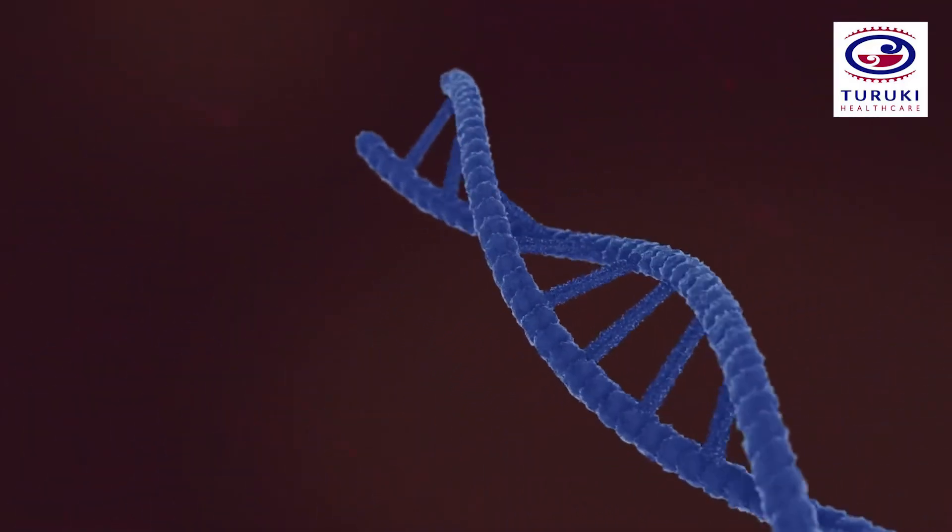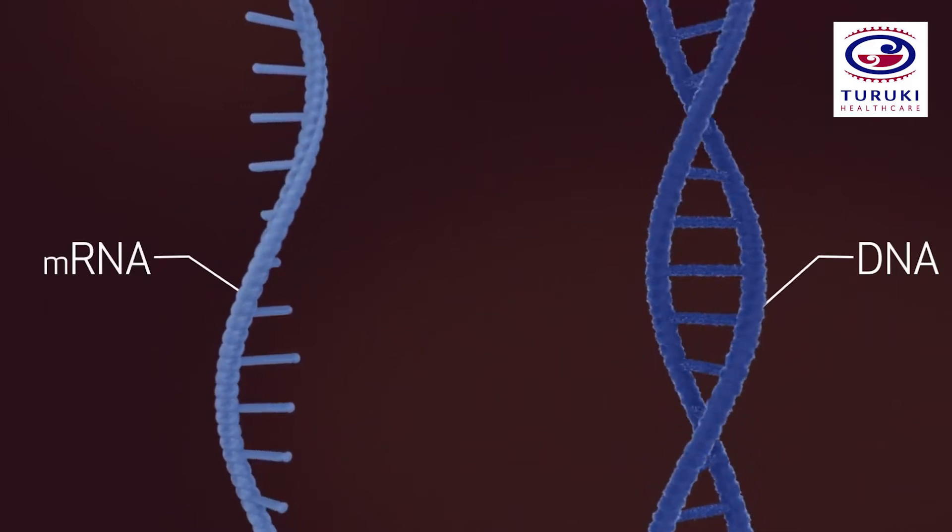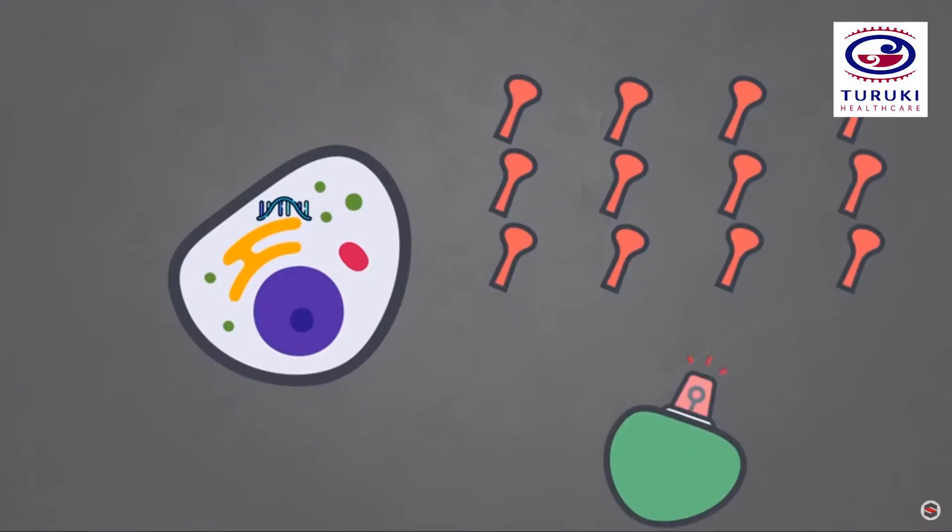Some people are worried that the mRNA is going to get into our DNA and change our DNA. The mRNA doesn't go into where our DNA is — it's in a separate part of our cell, so it can't integrate into it. And our immune system, when it's launching its attack against the spike protein, also attacks the mRNA molecule and actually gets rid of it. So it's not in our body for very long at all.